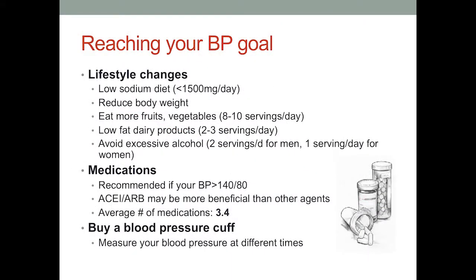Reaching your blood pressure goals starts with lifestyle changes: reducing your sodium intake (some people are very sensitive to salt), reducing your body weight — a 10% loss in body weight can result in an improvement in blood pressure — eating more fruits and vegetables, low-fat dairy products, and avoiding excessive alcohol. Alcohol does raise your blood pressure, and chronic alcohol use can contribute to high blood pressure.